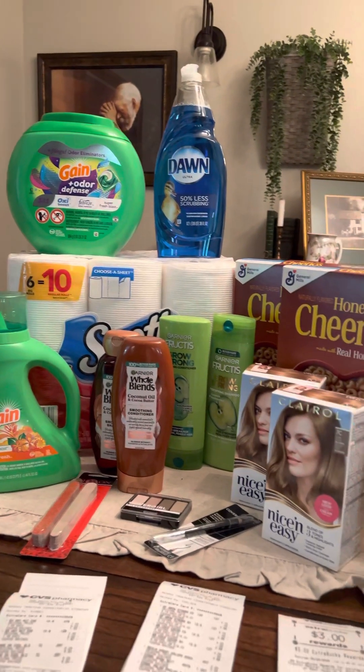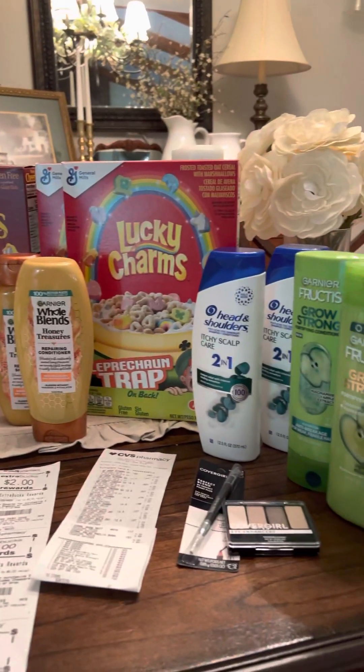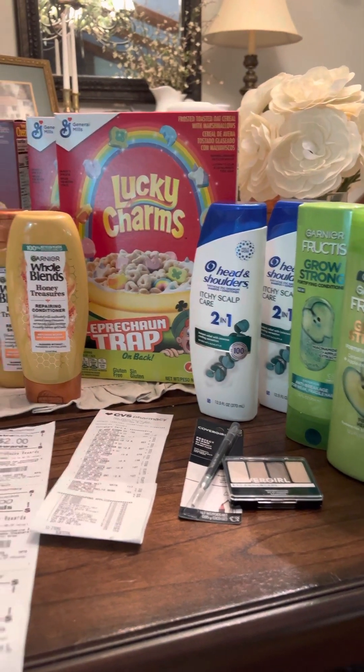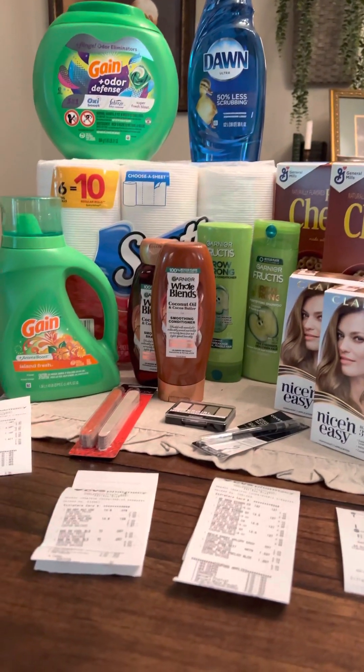Hey y'all, it's Sherry with Country Couponing Chicks and this morning I have been at CVS. There are some pretty good deals going on this week if you have the CRTs and you have the paper coupons. I picked up two more inserts today — always make sure to pick up at least two coupon inserts, so hopefully you have those.